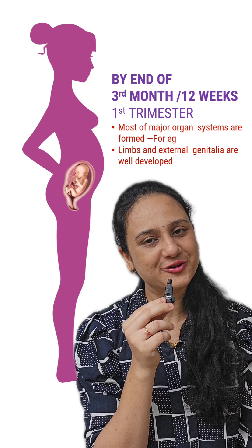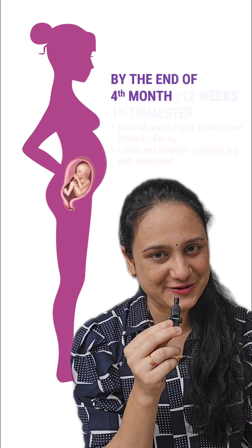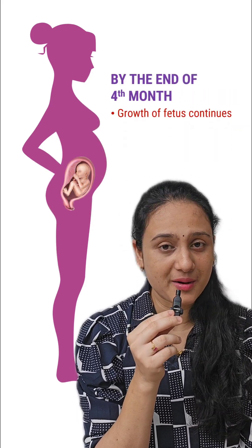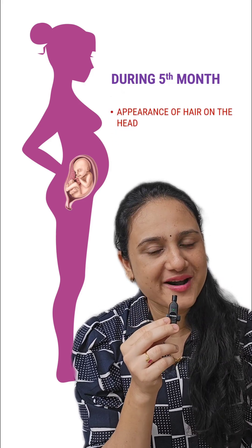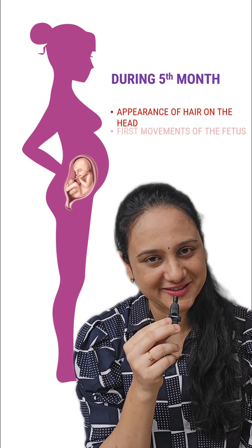By the end of the 4th month, growth of the fetus continues. By the end of the 5th month, hairs on the scalp appear, and the first movements of the fetus are felt by the mother.